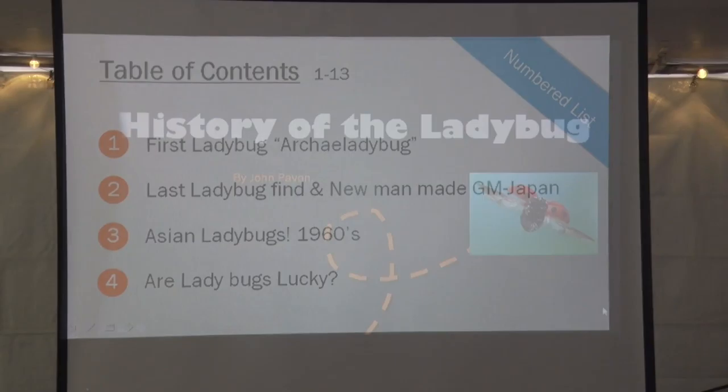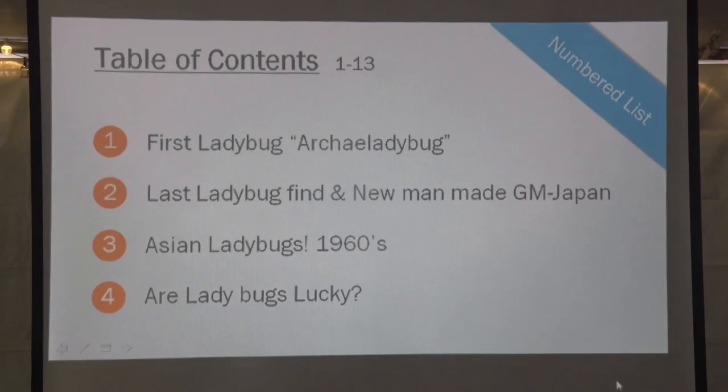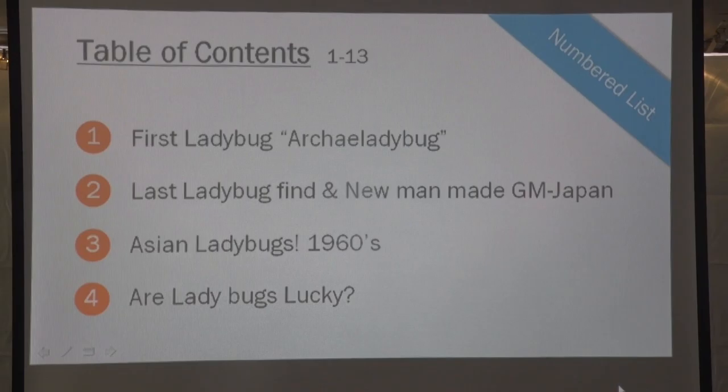We have a table of contents. We'll take you through topics 1 to 13. I'm going to do it quickly because we're falling behind. The first topic is called the Ark ladybug. Then the last ladybug find — a new man-made, genetically modified ladybug from Japan. Then the Asian lady beetles of the 60s. And are ladybugs lucky?